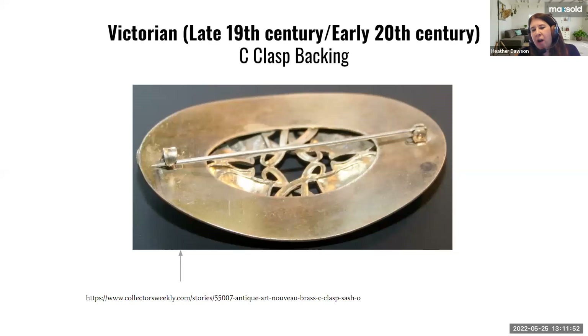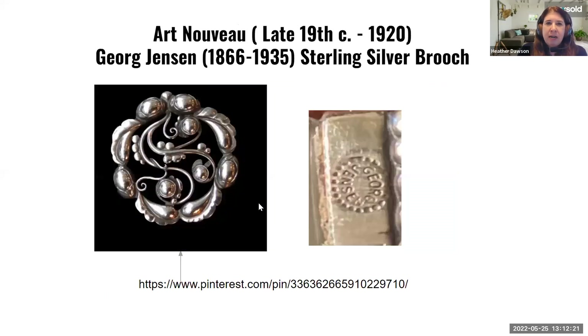Another indicator of older Victorian or late 19th century jewelry could be the clasp — it's called a C-clasp. It's different from what we see today because we now have little locking mechanisms that keep it more secure. Back then they used a simple C-clasp that you just hook the pin back into. Whenever you see that, it's usually an indicator that you're looking at a much older piece.